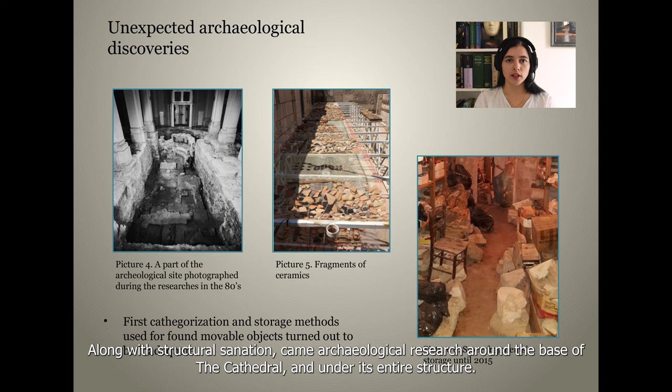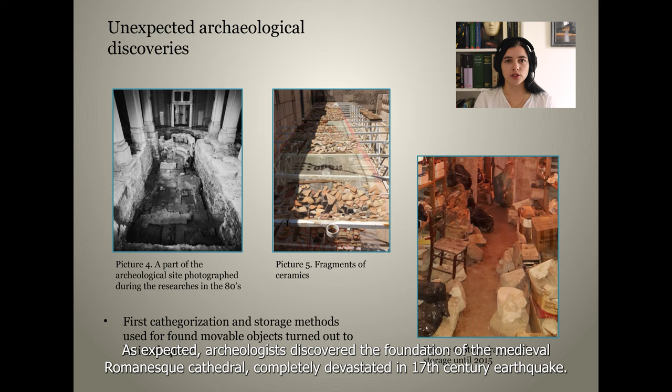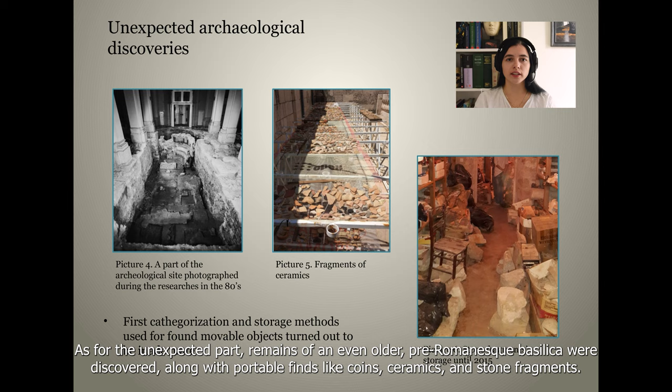Along with structural consolidation came archaeological research around the base of the cathedral and under its entire structure. As expected, archaeologists discovered the foundation of the medieval Romanesque cathedral, which was completely devastated in the 17th century earthquake. As for the unexpected part, remains of an even older pre-Romanesque basilica were discovered, along with portable finds like coins, ceramics, and stone fragments.